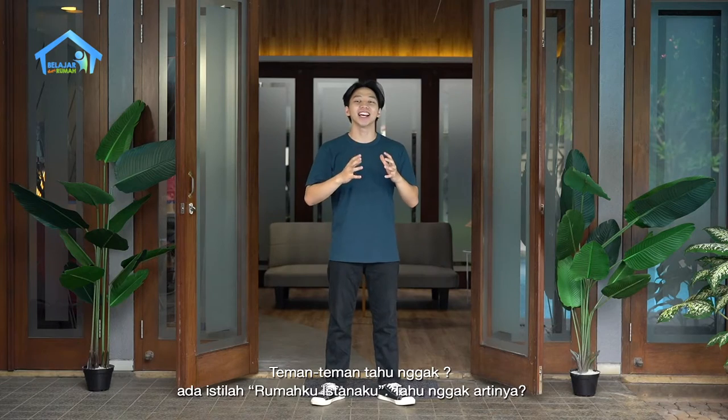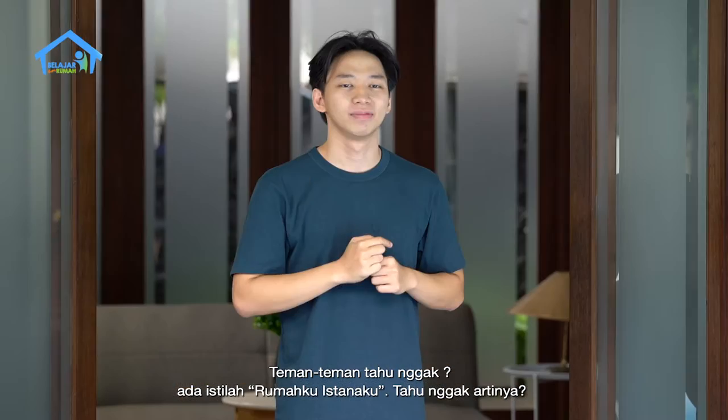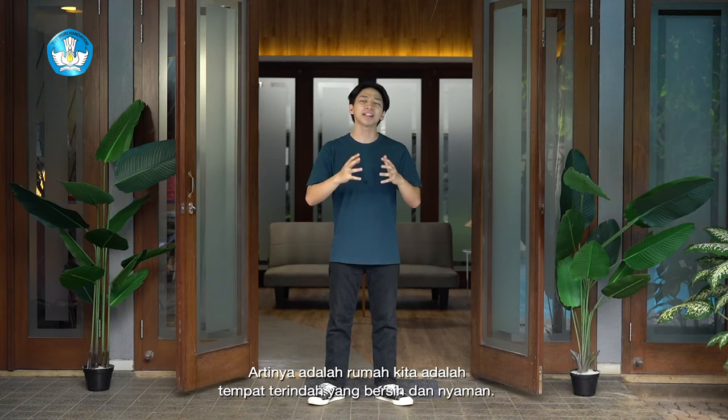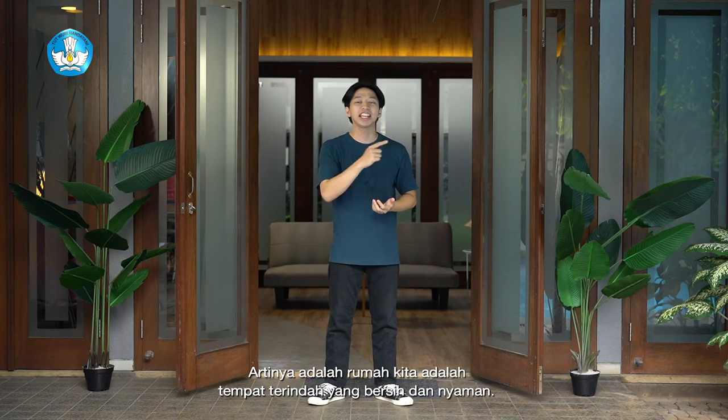Teman-teman, there is a term: rumahku, istanaku. Do you know what it means? Artinya adalah, rumah kita adalah tempat terindah, yang bersih, dan nyaman.